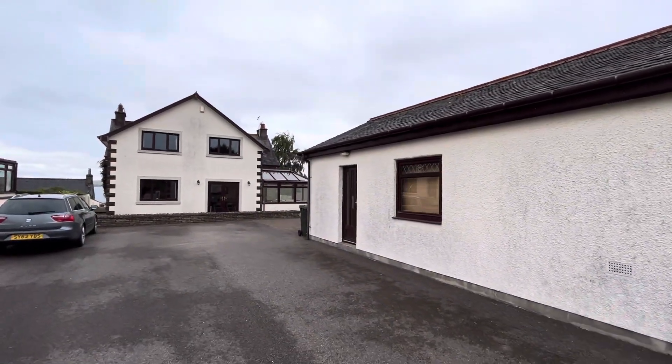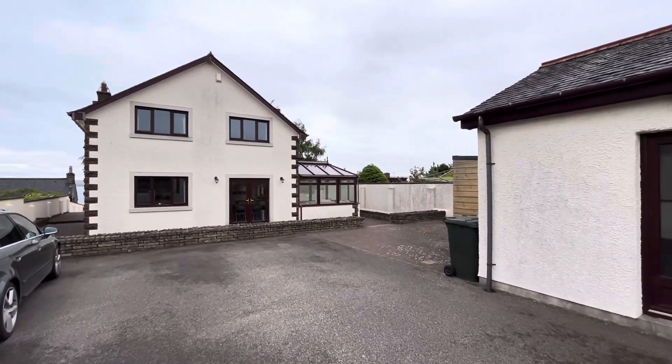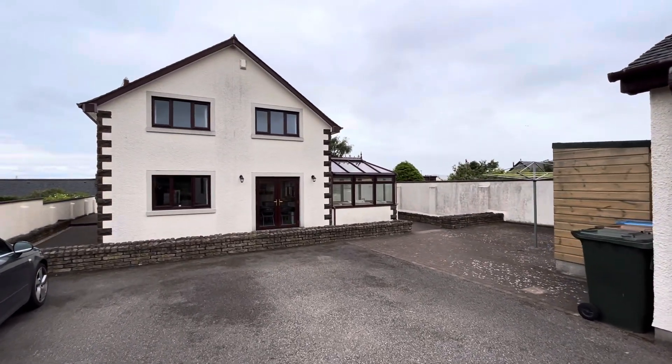It's a property available very soon. If you have any questions at this stage, by all means drop me a WhatsApp or an email, give me a call. Happy to help. Thank you for watching.